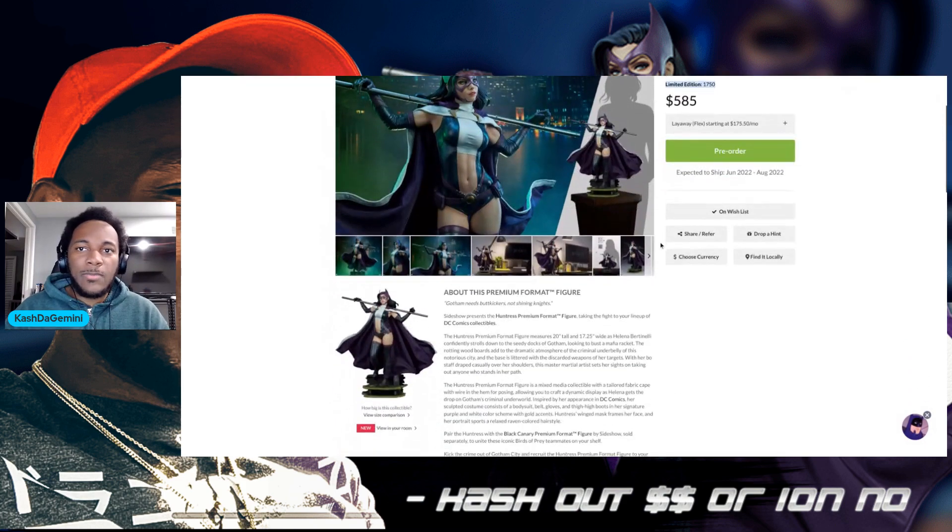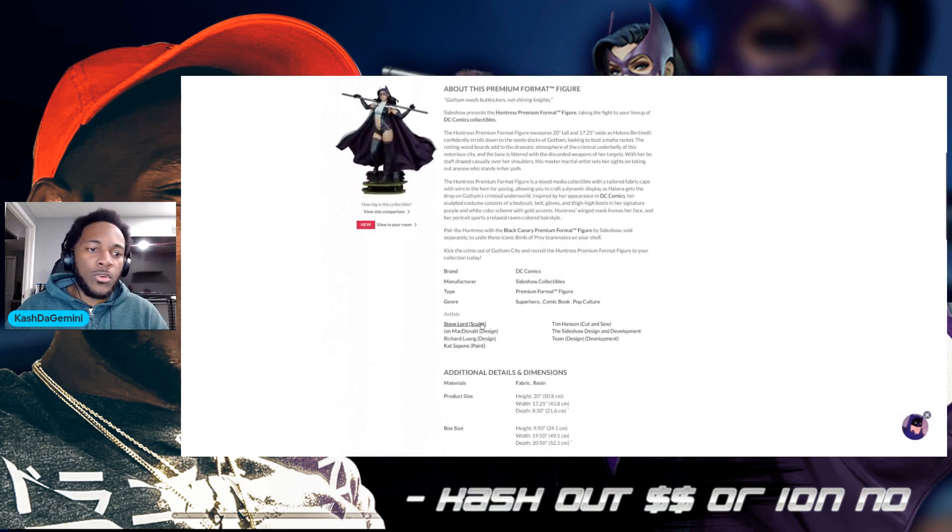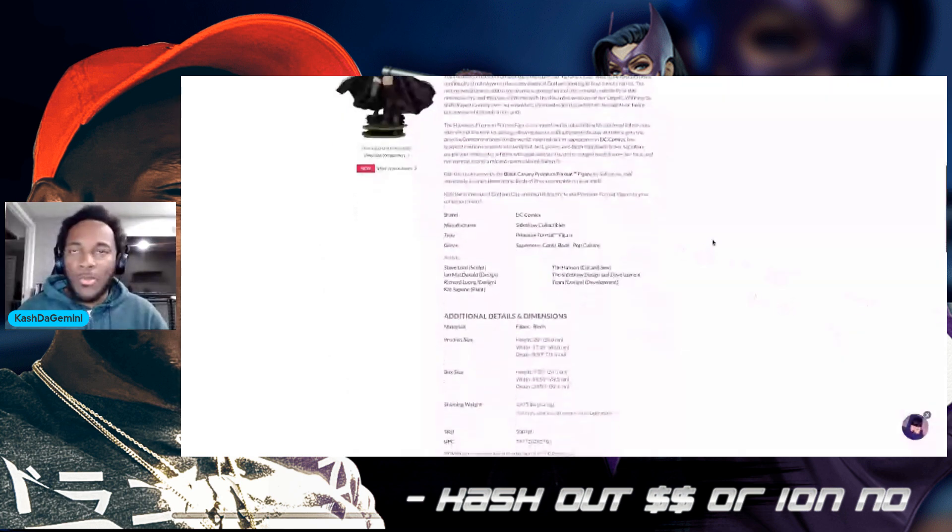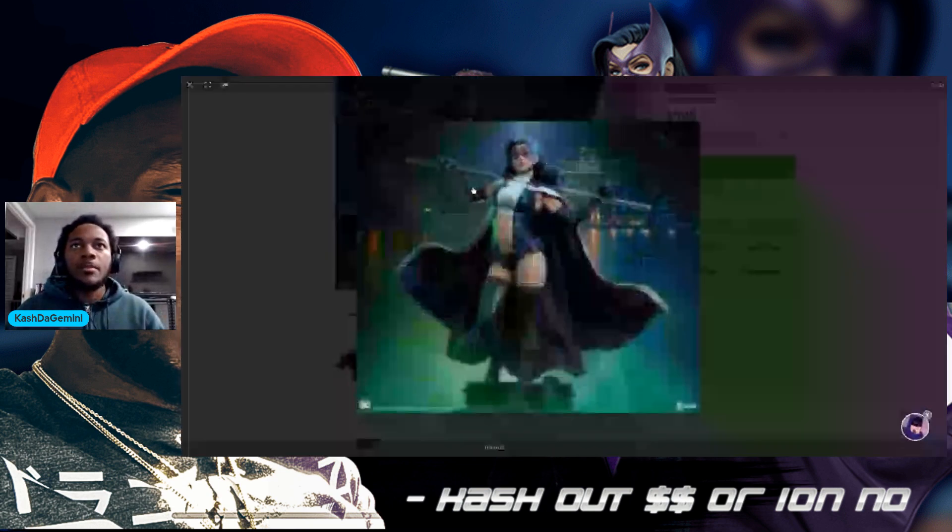Let's dive into the specs before we get to the pictures. We got Steve Lord on the sculpt, Ian McDowell on the design, Richard Long on paint. The depth is 8.50, which I don't feel is too bad overall. So diving quickly into the pictures here.